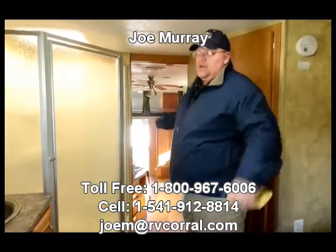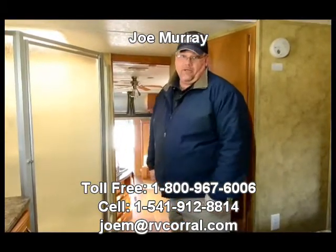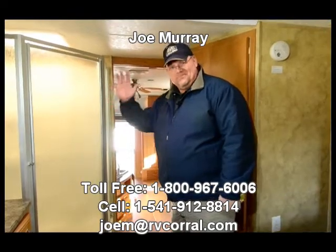It's also got central air and a heat pump, so you are set for this winter or summer. Call me — Joe Murray, RV Corral. Happy camping!